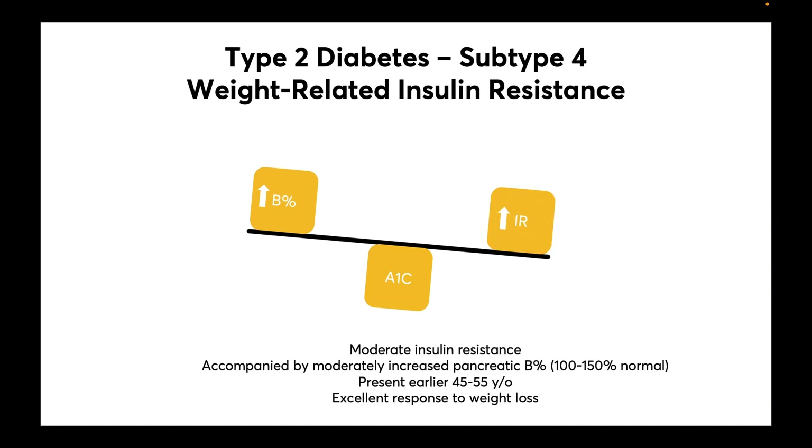The fourth subtype is called weight-related insulin resistance. Here we see more moderate levels of insulin resistance accompanied by moderately increased insulin production, usually 100 to 150% of normal. These patients are often diagnosed with diabetes earlier, around 45 to 55 years of age, and they have an excellent response to weight loss. This subtype represents 22% of type 2 diabetics.